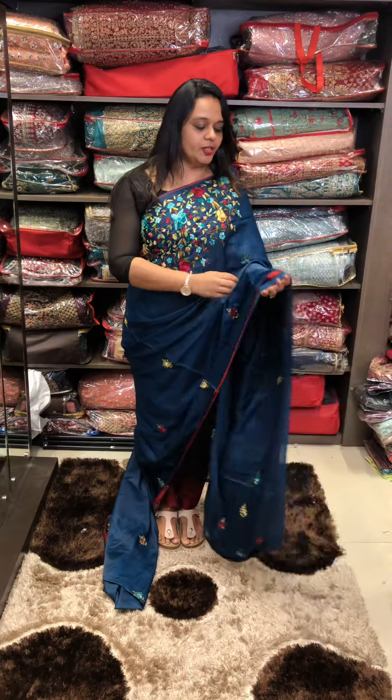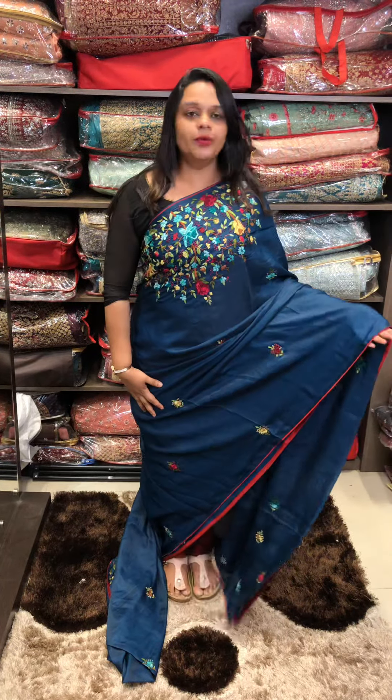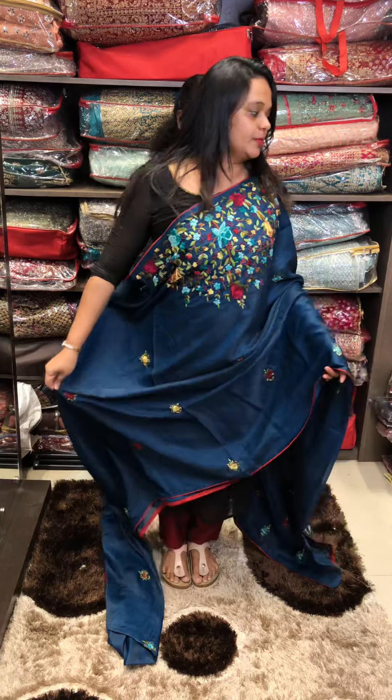This is a semi-silk fabric in a teal blue to dark and maroon color combination, with a same-tone blouse.